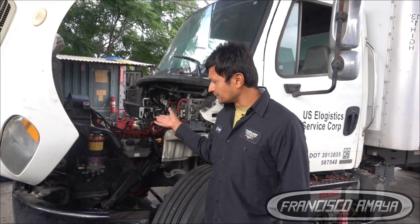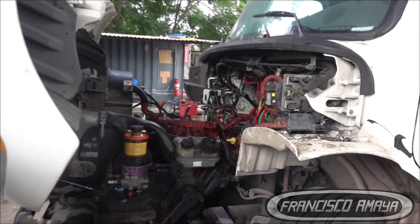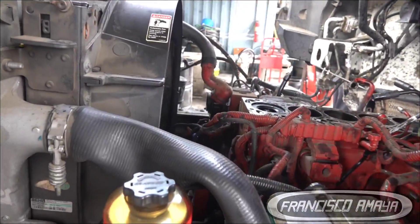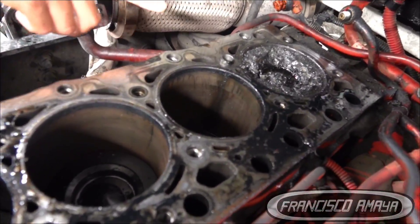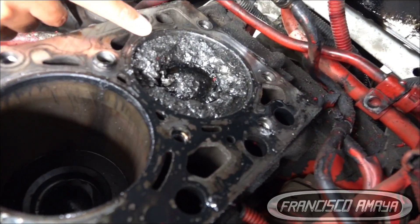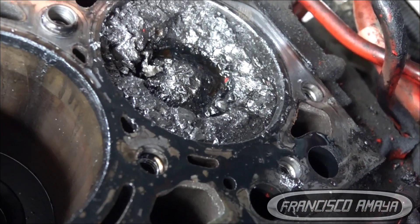What we have here is an open engine. There was severe damage on cylinder number six. The reason it suffered damage is because the cylinder head dropped a valve inside the combustion chamber, and as a consequence all the other cylinder valves were dropped as well. If you get closer here, you can see the damage right on piston number six — it is completely destroyed, piston damage all over the place.